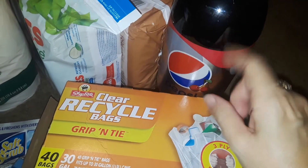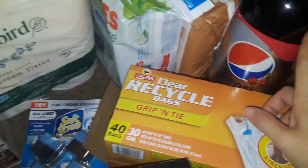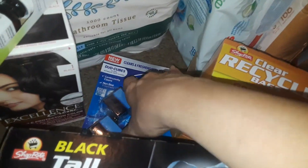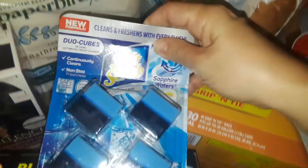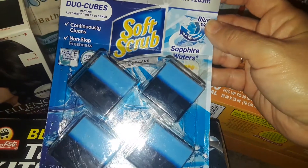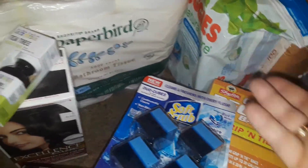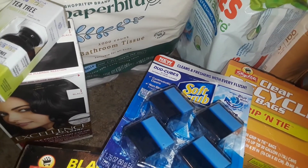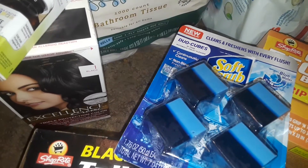Of course I grabbed one cherry Pepsi — I would have grabbed more but just got one. That's everything I picked up at ShopRite. I highly recommend those Soft Scrub tablets — they work really really good. Thanks for watching this quick miscellaneous haul. Talk to you later, have a good day, be safe out there!